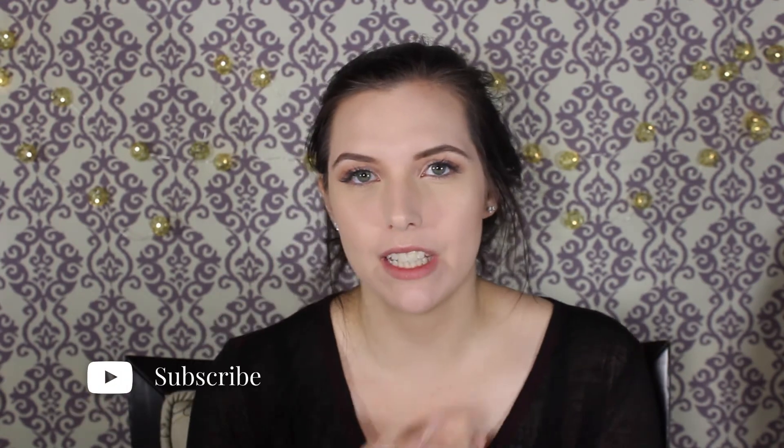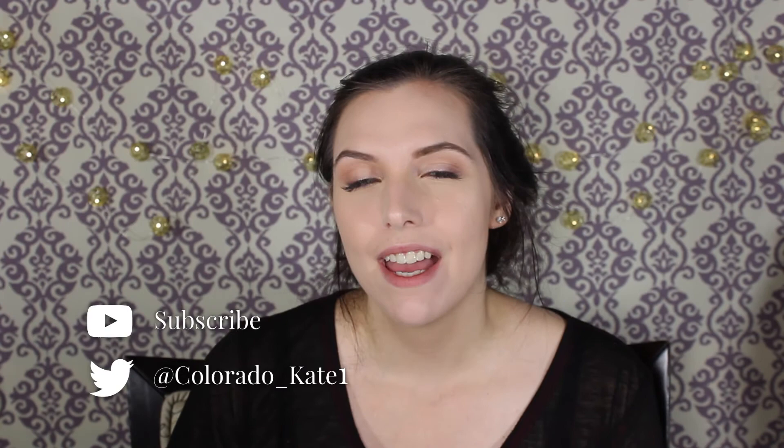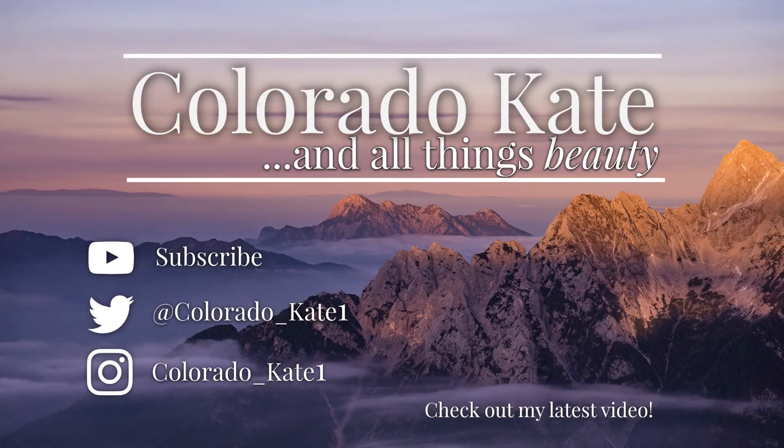If you enjoyed this video please give it a thumbs up, don't forget to subscribe before you leave so you don't miss out on my future videos. I'll see you guys in my next one — bye!